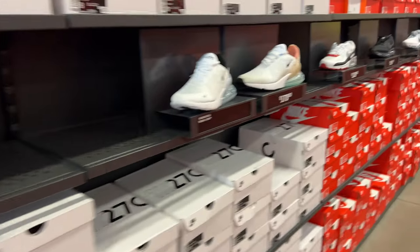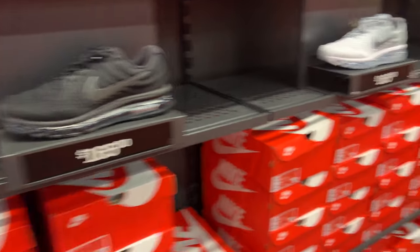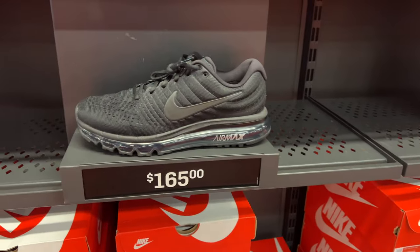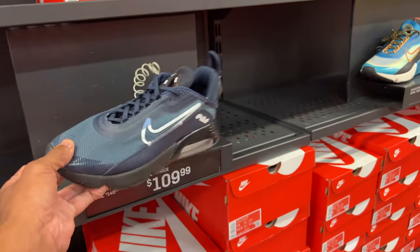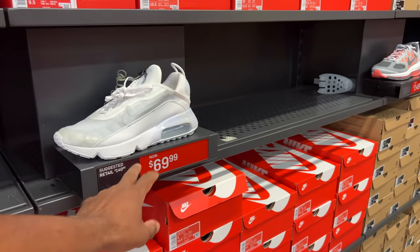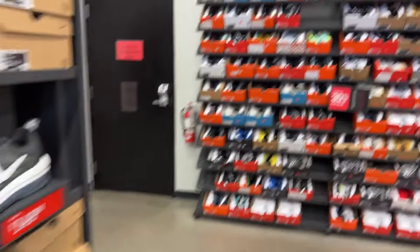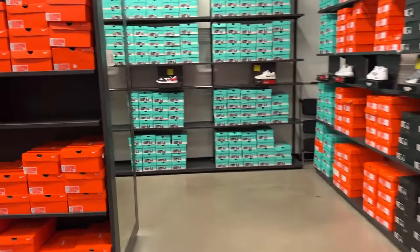Before we head out, let me show you what's left in the Air Max section. Air Max 270 Red Octobers, Air Max 90s — I'm tired of this colorway. The price went back up on the 2017s. The 2090s — maybe I've seen this color before, can't remember. $80 for those. These are trending in the right direction, going for $70s — probably the lowest I've seen them in a while.